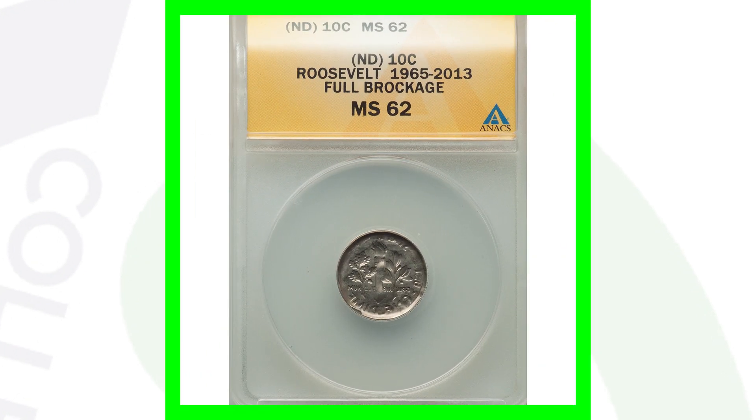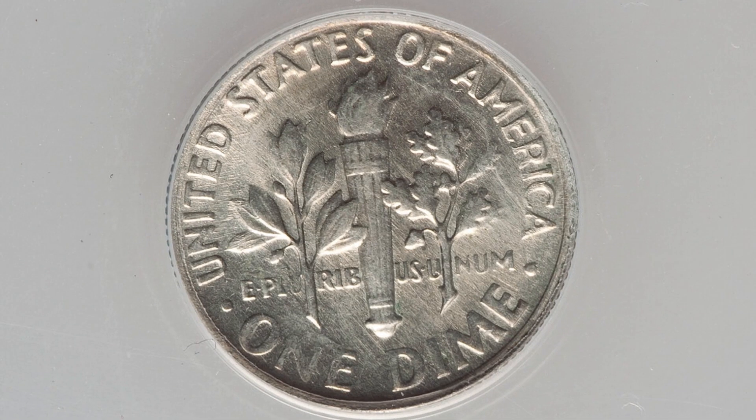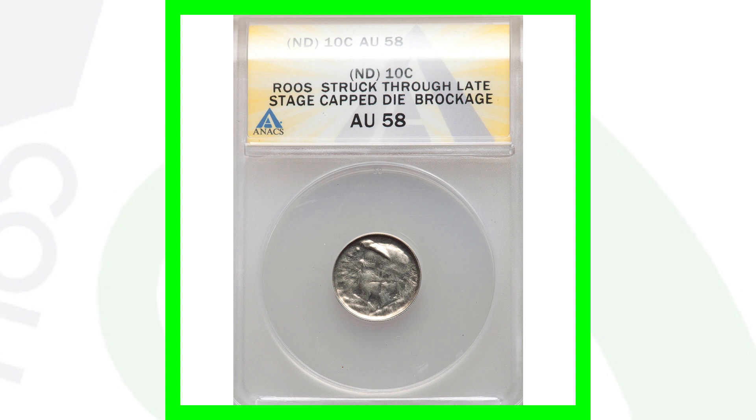Here is a no-dated Roosevelt dime with a full brockage. One side of the coin looks very normal, and then we have a mirrored image of the reverse design. Graded by NGC at Mint State 62, it ended up selling for $240 at auction. Here's another no-dated Roosevelt dime — the reverse looks normal, but on the obverse the coin has been struck through a late-stage capped die and also has a brockage. This coin ended up selling for around $75, graded by NGC at AU58. You can look for these different types of errors on other coins as well.